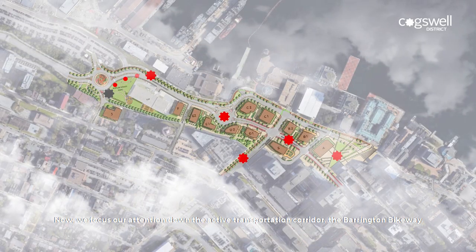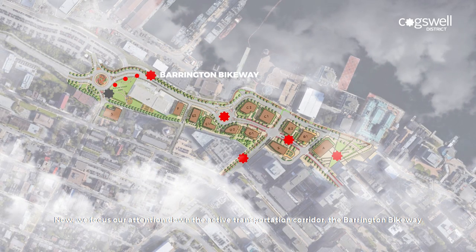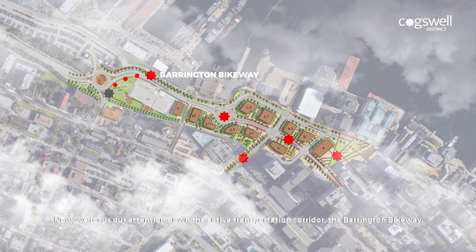Now we focus our attention down the active transportation corridor, the Barrington Bikeway.